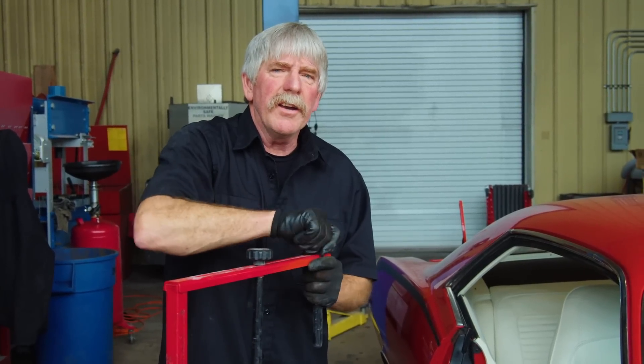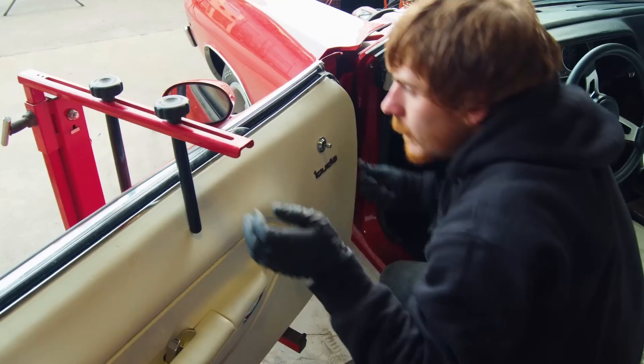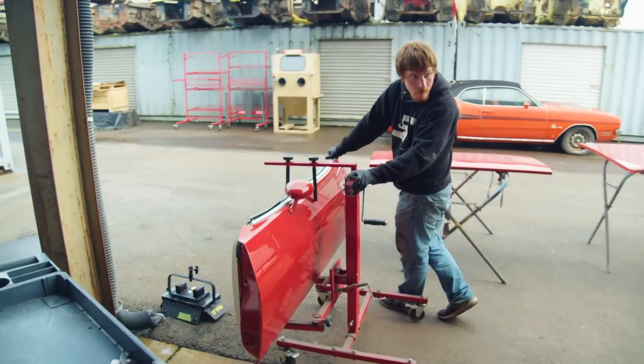Eli was over my shoulder all the time. Anytime I was taking anything apart or working on it, he was right there with me. He's a natural — a great mechanic. Showed up the old man, didn't you, Eli?